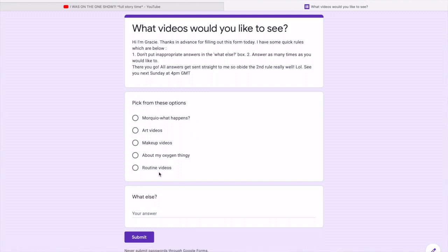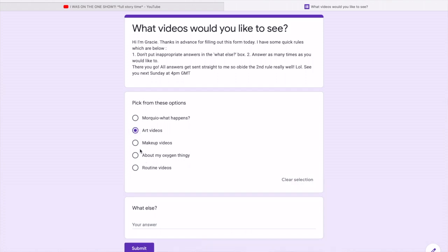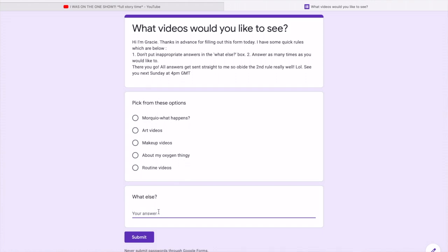Hi guys, sorry for interrupting this video, but I just want to quickly let you know of something huge on my channel right now — you can vote down below for videos that you want to see. Go in the description down below, there is a link, click the link and you've got different options of videos. If you don't want to see those options, comment in the little box and say what you'd like to see instead. You don't have to input any personal details — it's just you guys telling me what you want to see next. Make sure to go vote down below and enjoy the video.